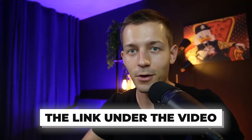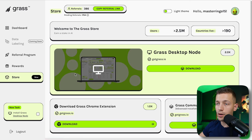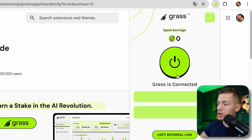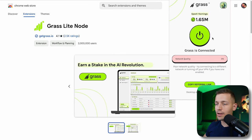Let's move back to the Grass website. After registration, go to your account, click on Store, and click 'Download Grass Chrome Extension.' Install it into Google Chrome with one click. Then in that section, click the launch button, and the extension automatically connects to your Grass account and starts generating Grass coins.